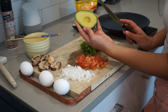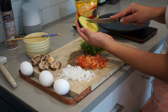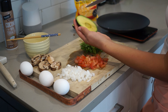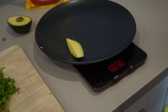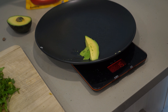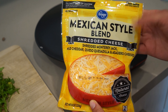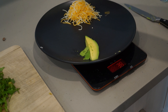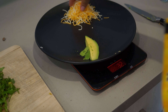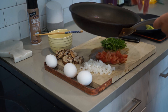I only eat half a serving of avocado, so I only need 15 grams — about this much. I pop that on the scale and get 14 grams, perfect. While the scale is out, I measure one serving of Mexican style shredded cheese, which is 28 grams.